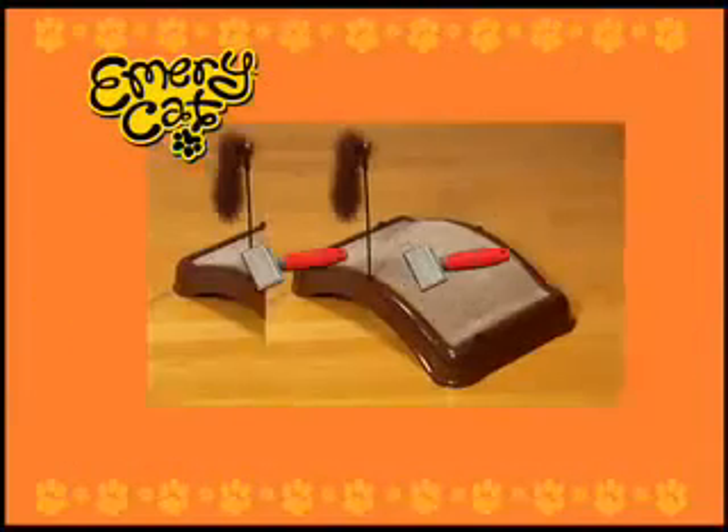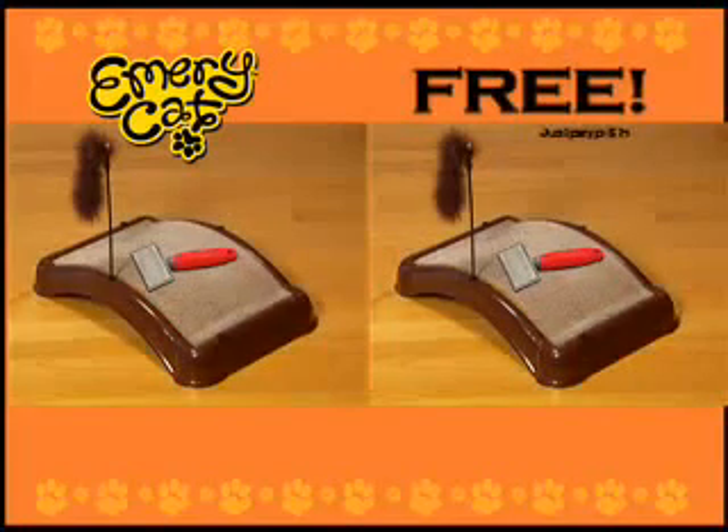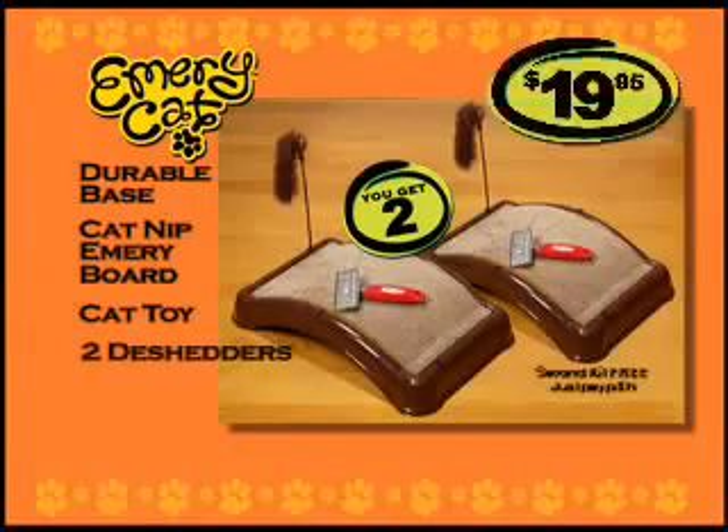But wait — call right now and we'll send you a second Emery Cat and D-Shedder free. Just pay processing and handling, you get it all: two Emery Cat boards with durable base, Emery board infused with catnip and cat toy, plus two D-Shedders — all for just $19.95. Call now.